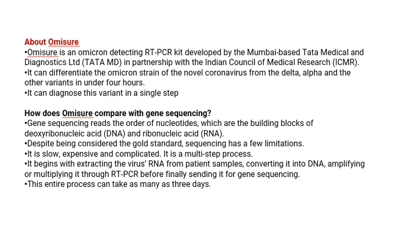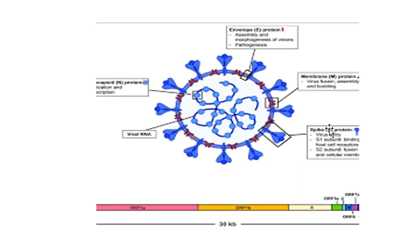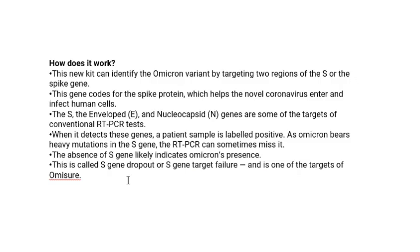Now, regarding Omicron — there is something called the S protein, which is an envelope protein. It is absent in the present Omicron strain. If you see this virus diagram, we have the spike protein, the membrane protein, the envelope protein, and the RNA. The spike protein being absent is the positive indicator for the Omicron variant.